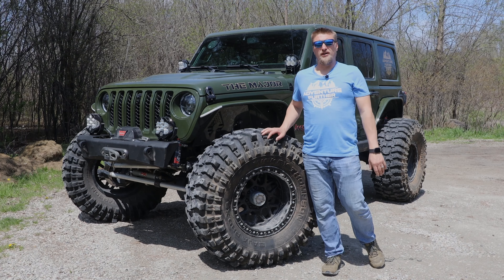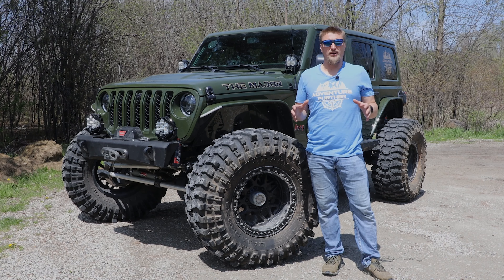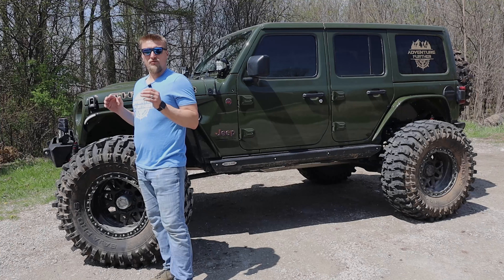Alright, hey guys, Scott here with Adventure Further, and today we have a 2023 Jeep Wrangler Rubicon EcoDiesel.